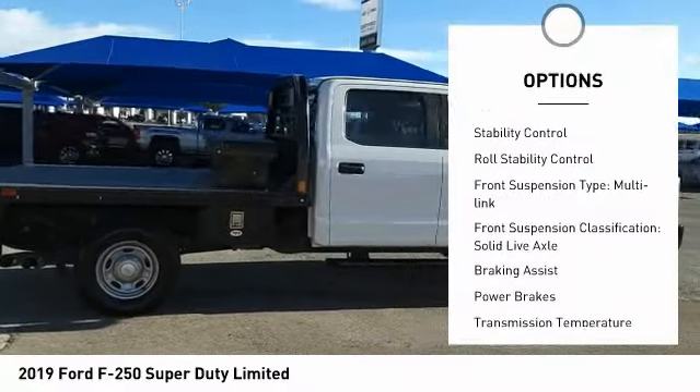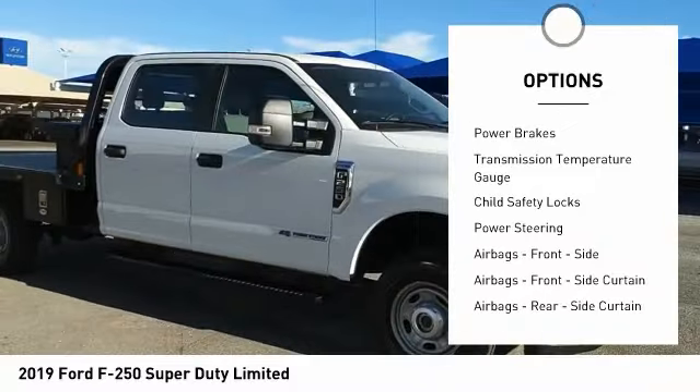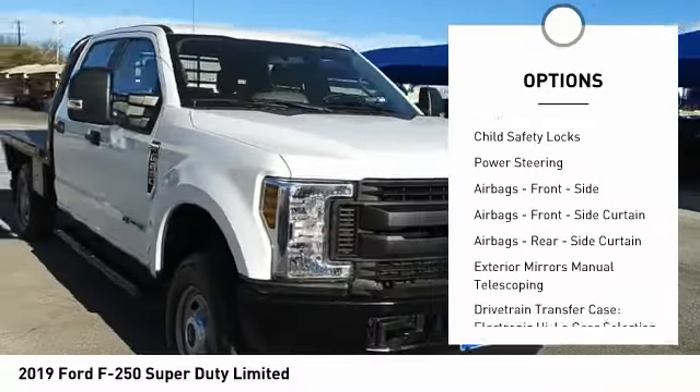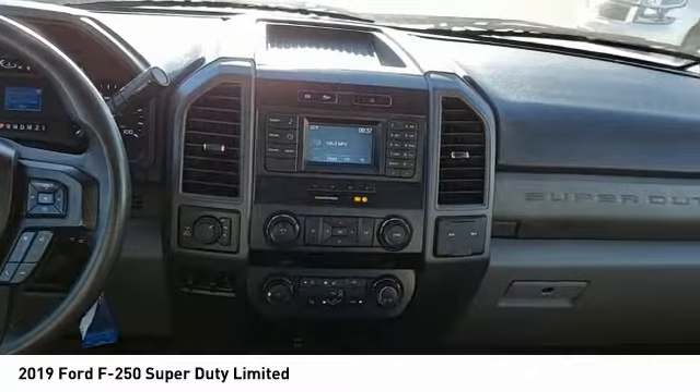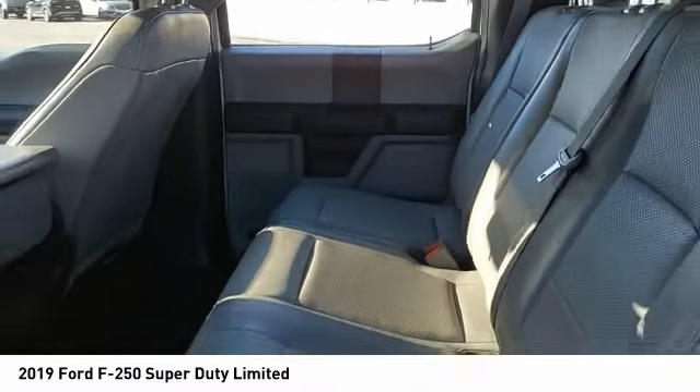Traction control, stability control, roll stability control. Front suspension type: multi-link. Front suspension classification: solid live axle. Braking assist, power brakes, transmission temperature gauge, child safety locks, power steering.